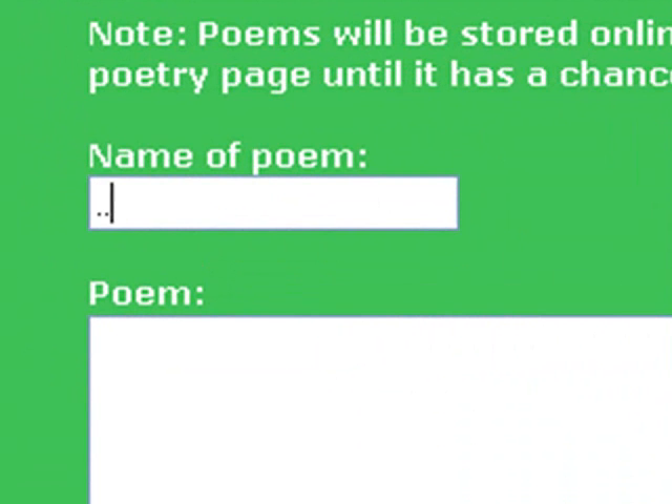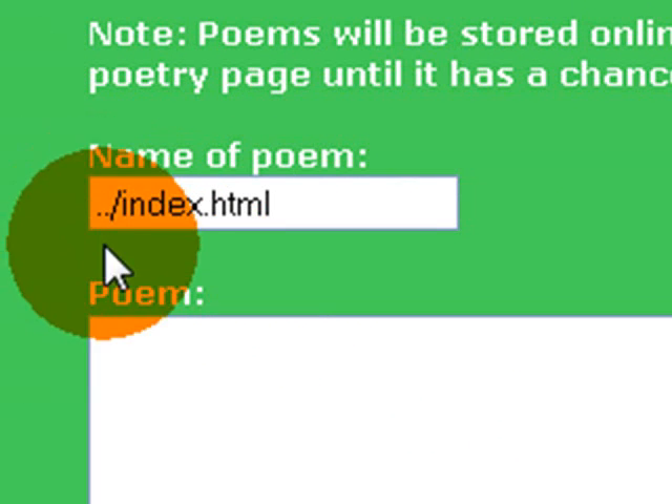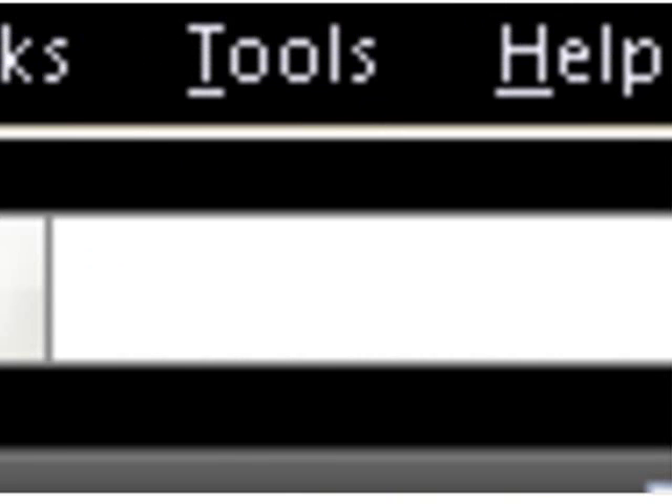For the name of the poem, we type: dot dot slash index.html. The dot dot stands for the root directory, slash — so it would basically be like this: google.com — let's say that's your host — dot dot equals google.com slash, and now we're entering in index.html as the new file name. Since the method is posting a new file, we're going to get that input of index.